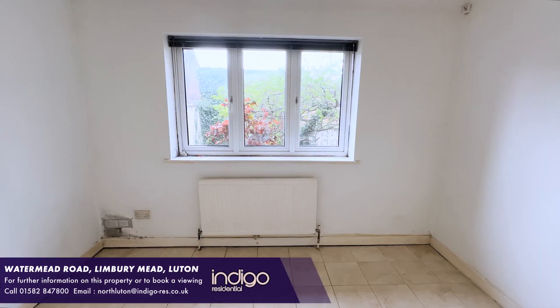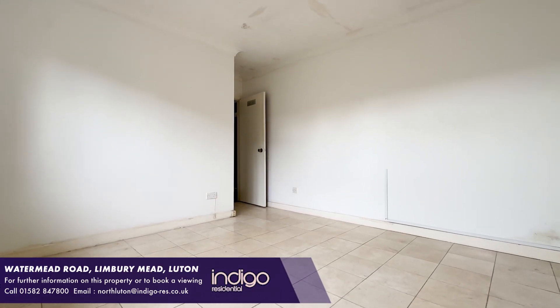Located within the sought-after Limbury Mead area of Luton, there are excellent schools, shops and amenities available.